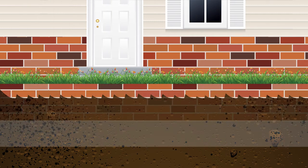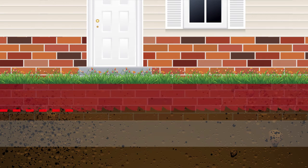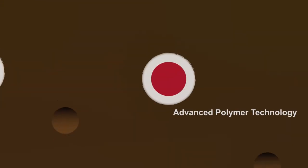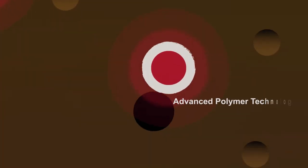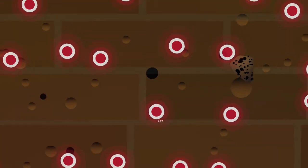Only Termidor HE uses BASF patented Advanced Polymer Technology, or APT, that spreads the treatment deeper to provide a larger, more even treated zone that goes beyond the trench. The APT forms a protective cocoon around the Termidor molecule that helps it penetrate further and more evenly through the soil.